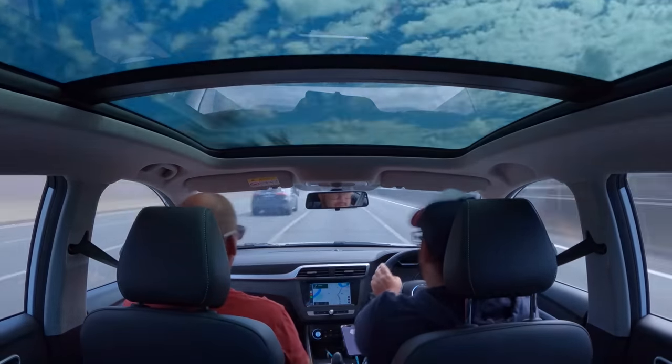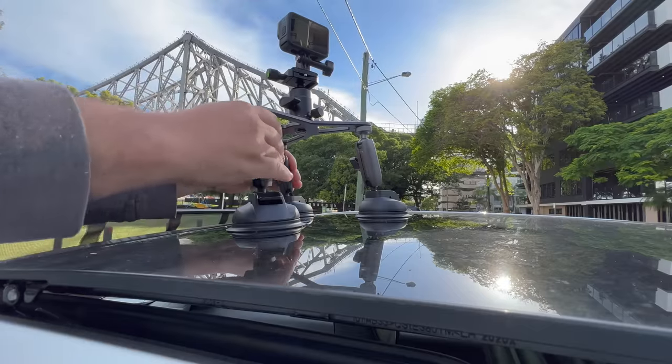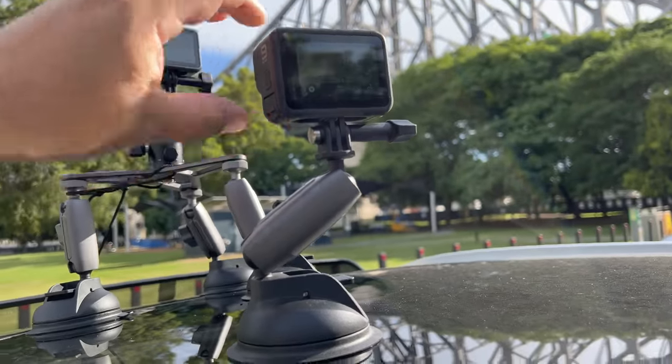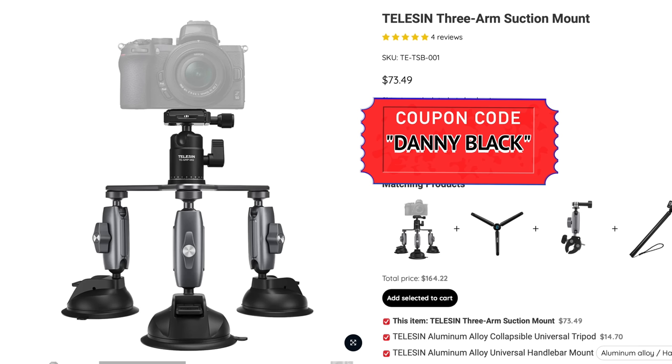Number three is a suction cup mount from, you guessed it, Teleson. This video is not sponsored by Teleson - they just have a lot of really good GoPro accessories. I use this suction mount all the time. If I need to capture something in my car, I can just pop it on my windshield, window, or anything with glass or mirrors. You pop this on there, tighten it down like that, and it does a really good job and doesn't fall off easily. But if you want something a little stronger, this is a three-arm suction cup mount - basically three suction cup mounts keeping it even more stable. You can get some crazier angles, and when you have the three on there it won't bounce around at all from car vibration. The single cup comes in under $30 and the three-arm comes in around $65 with my discount code.